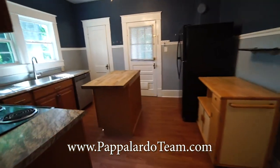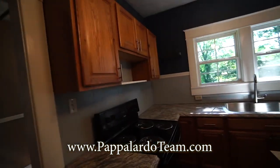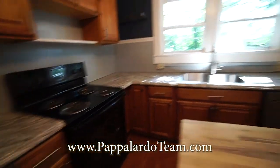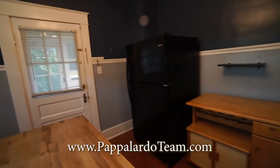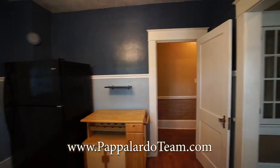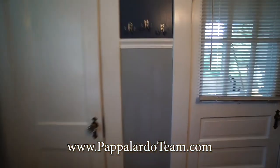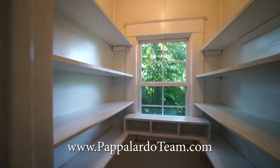Here's the kitchen. It has been updated. We've got newer countertops and cabinets, electric stove and oven, dishwasher. And there is a refrigerator that I am told by the owner is going to stay. Look at these terrific moldings. And then right here is a fantastic pantry, so there's lots of storage here.